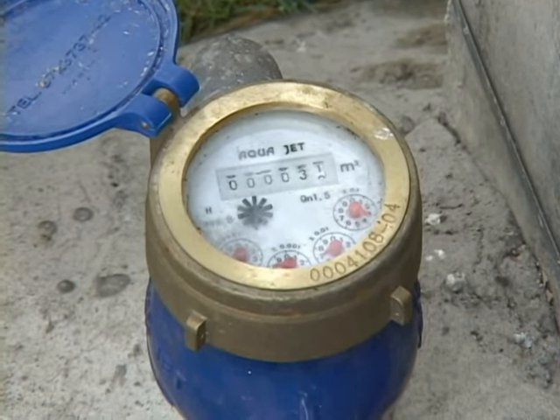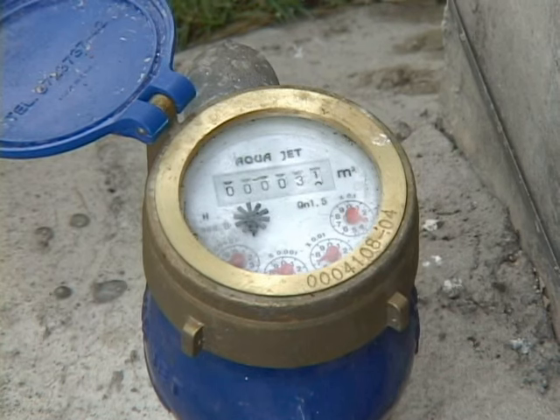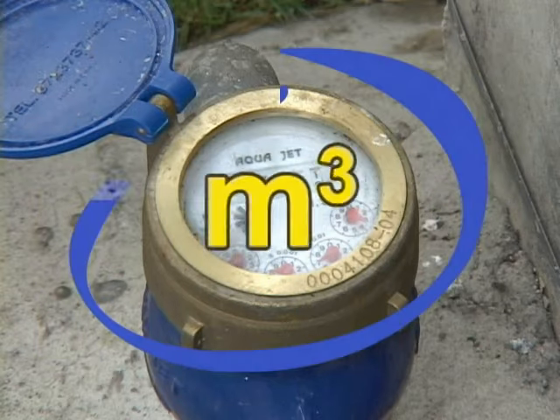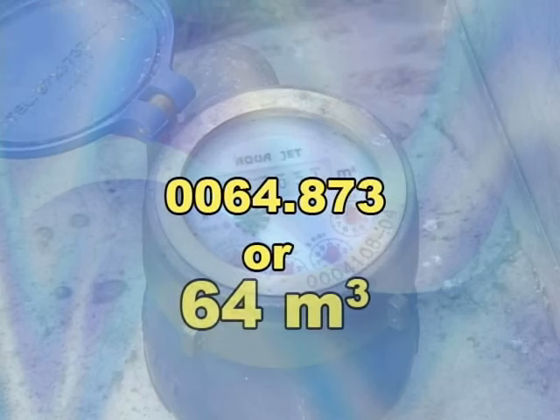But do you know that every single drop of water counts? A water meter measures the amount of water you consume. A water meter has seven digits. The last three digits show the fraction of cubic meters of water consumed. The reading on the meter is given in cubic meters. In determining the amount of water consumed, we consider only the first four numbers to the left of the decimal point. The reading in this water meter is 0064.873, or 64 cubic meters.